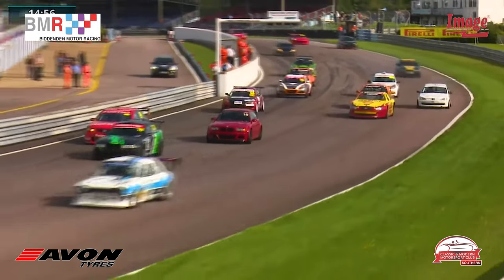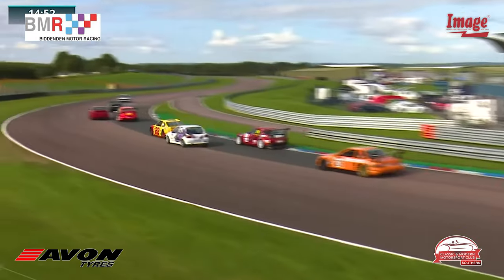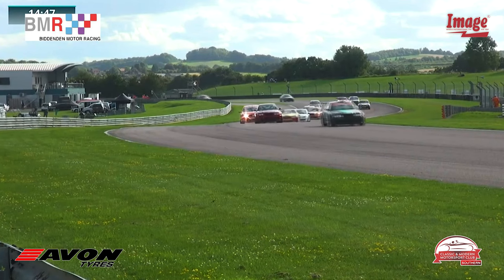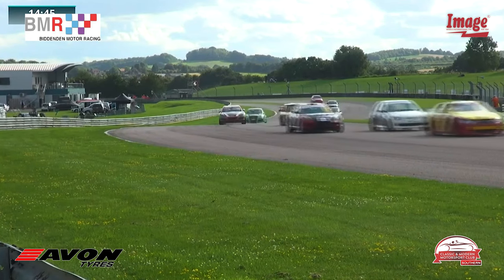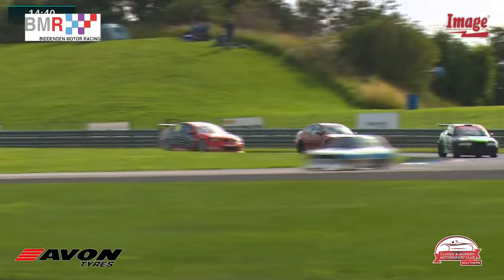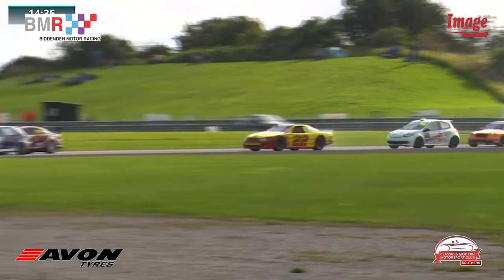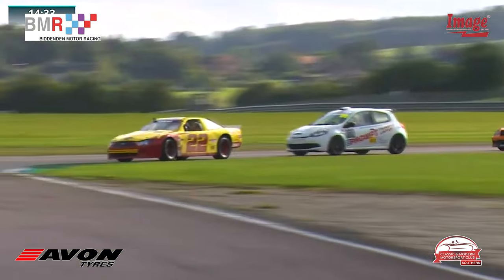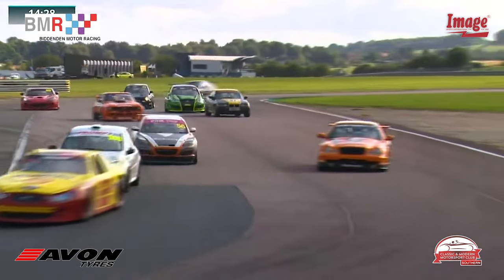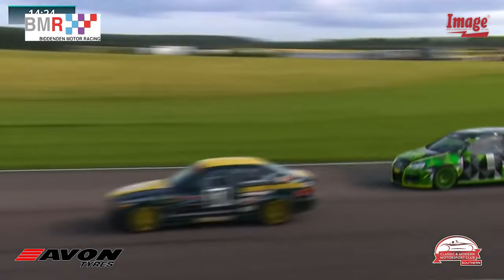It's a good start from Sidwell further back — he gets himself up into third place at the expense of Cowan. Dave Cowan in the BMW E46, so Sidwell in the Aussie V8 is up to third, but only briefly, because Cowan managed to keep third place going around the outside at Allard curve. The big V8 was quicker to the first corner, but Cowan was quicker around it.